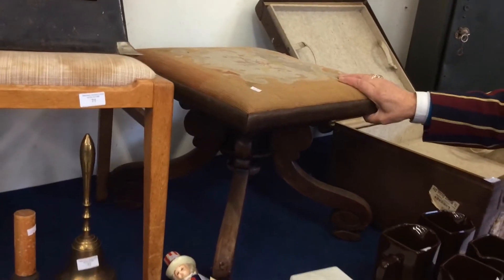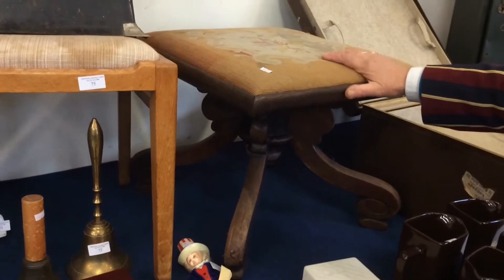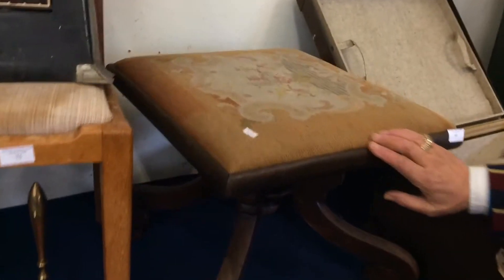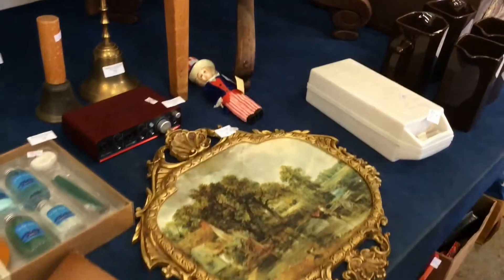Now then, this stool — Victorian, mahogany, solid. And a real talking piece in your house. Tapestry, obviously, on the top. But a real talking piece in your lounge or your house.